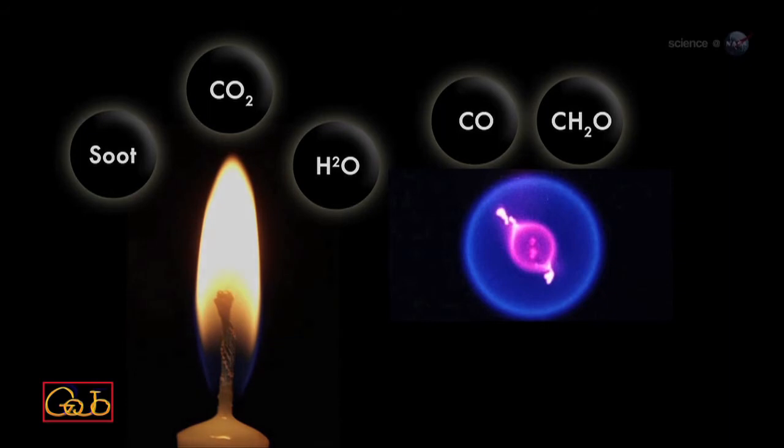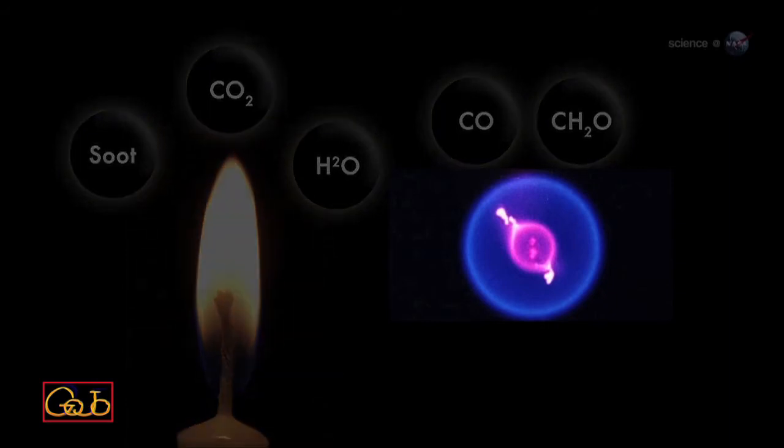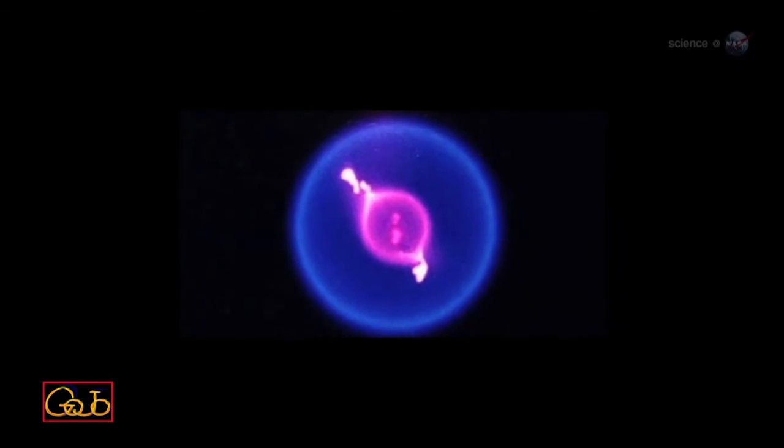Similar cool flames have been produced on Earth, but they flicker out almost immediately. On the space station, however, cool flames can burn for nearly a minute.